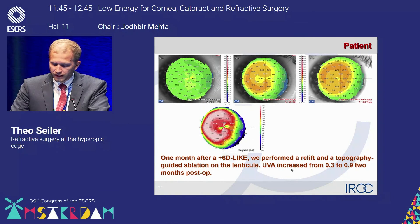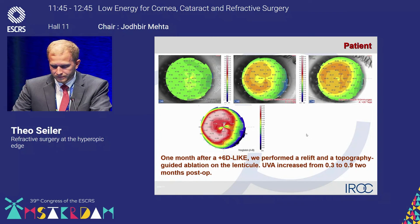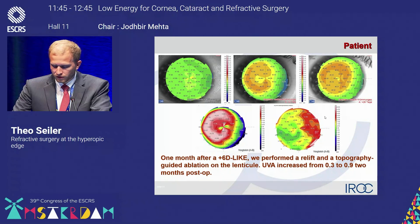You see this 26 days later. The patient gained an uncorrected visual acuity from 0.3 in the beginning to now 0.9 — almost 20/20 — two months after surgery. Here you also see that difference map. That's a nice application where the Z8, including the CLEAR module, can be very helpful for a hyperopic treatment.